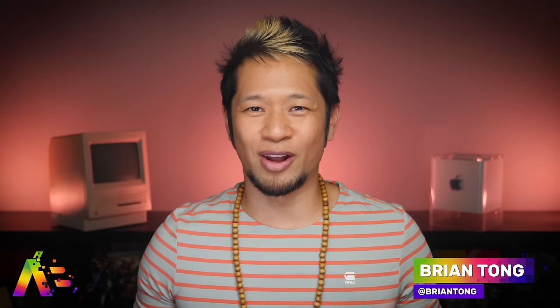What's up, Brian Tong here and welcome to Apple Bits for everything good and bad inside the world of Apple. Let's just get right into it.